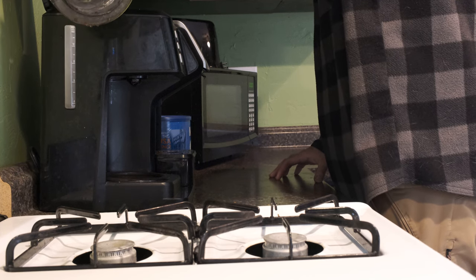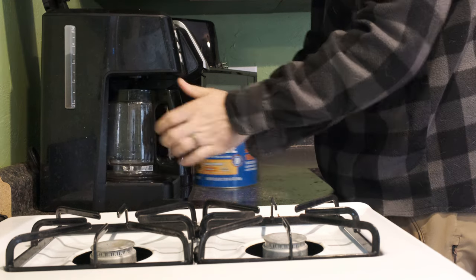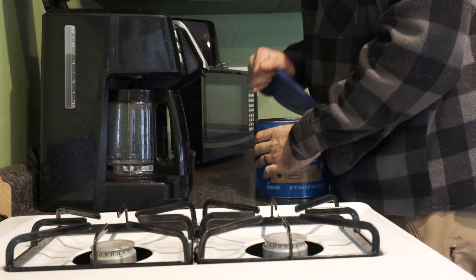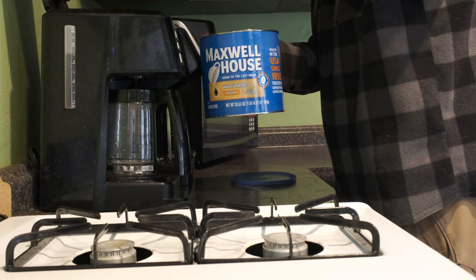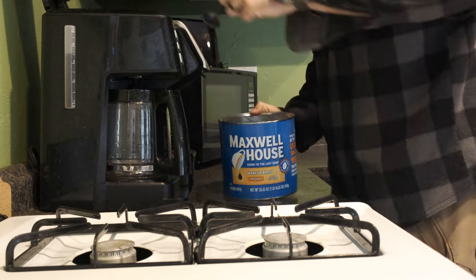After you got the water all taken care of, this is a good time to get a pot of coffee started. A good rule of thumb when coming to the cabin is to bring your own coffee — that way you know you have some. Coffee is also a real important part of this place being a good cabin.